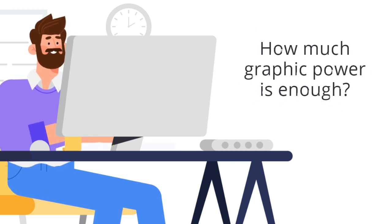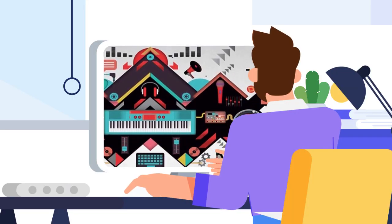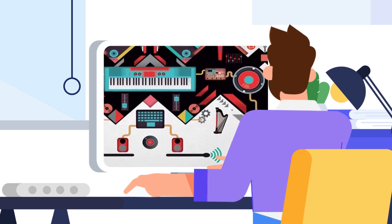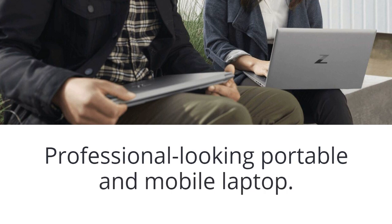How does one decide how much graphic power is enough, especially if you are into a profession like graphic designing? If you are a graphic designer, then you need a professional looking, portable and mobile laptop that is easy to carry around.